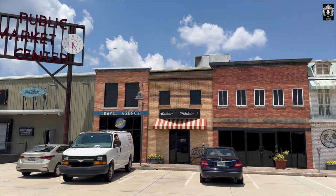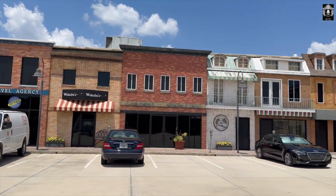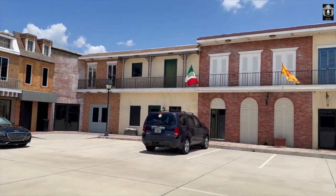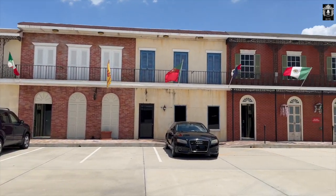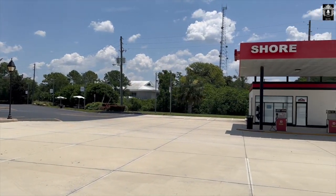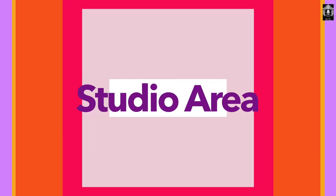Pretty, pretty, pretty cool, right? I'm not a film student and I still think this is awesome. Hopefully one day I'll get to watch them produce live while they're using the backlot. My area is up next — the studio area.